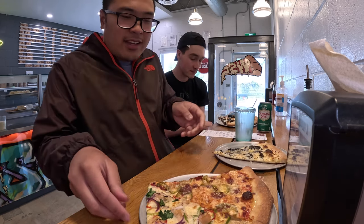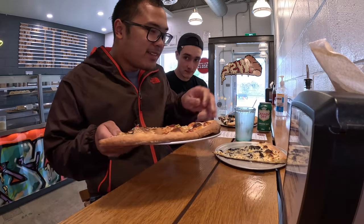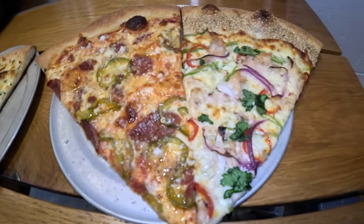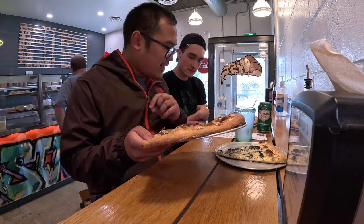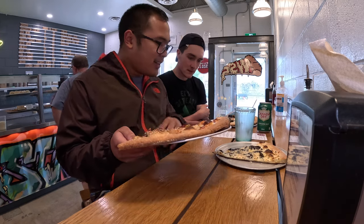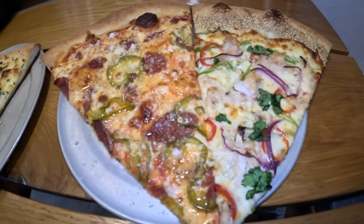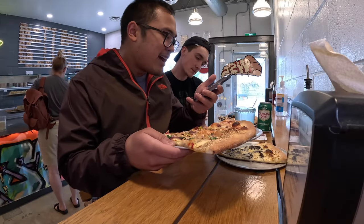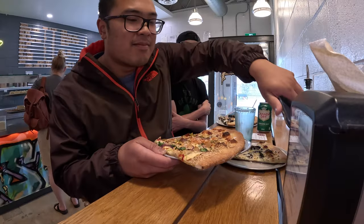Look at that guys! We also got the Hot and Honey and the Ginger Ninja. The Hot and Honey has house curd, Berkshire pepperoni, pickled jalapeños, mozzarella, parmesan, tomato sauce, Sicilian oregano, garlic, and honey. The Ginger Ninja has applewood smoked Manitoba chicken, ginger scallion sauce, snap peas, fresno chili, cilantro, red onions, mozzarella, and sesame.